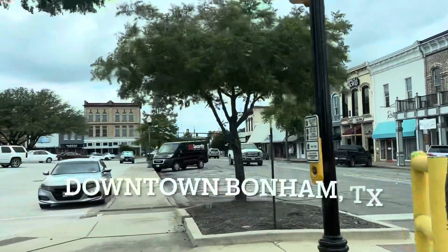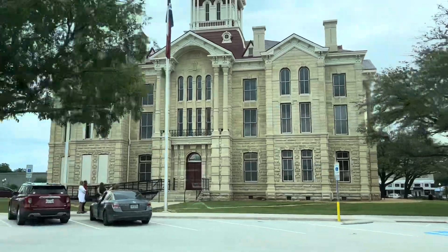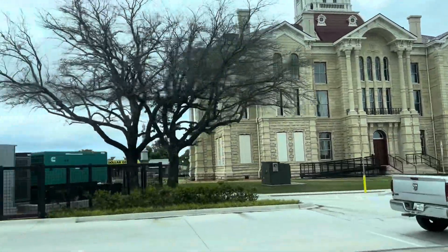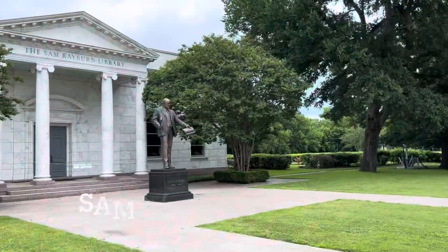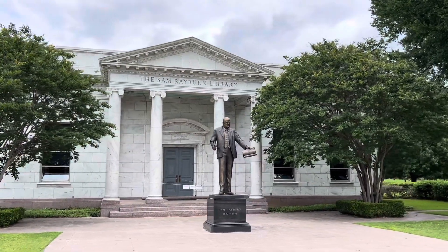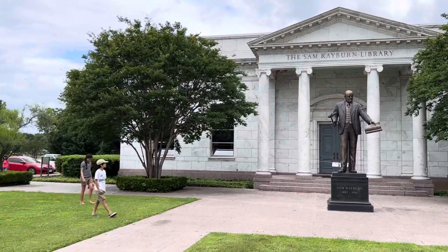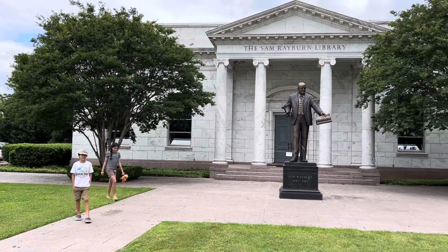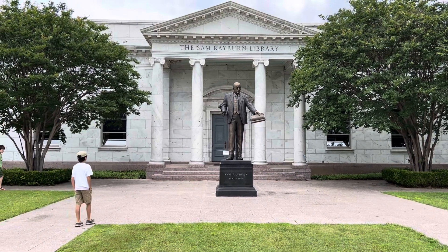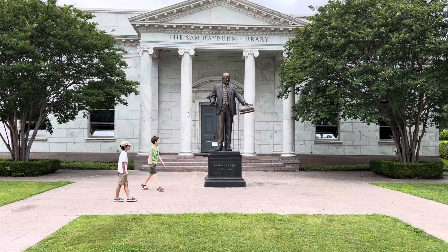This is downtown Bonham, Texas. It has a cool old courthouse, and this is just a couple of minutes away from the Sam Rayburn Museum. Here is the Sam Rayburn Library — it's right down from downtown Bonham. I'm going to go inside in a minute. There's also Fort English next door that looks really interesting. There are a lot of historical things to explore right here, and it's only 10 minutes from Bonham State Park.